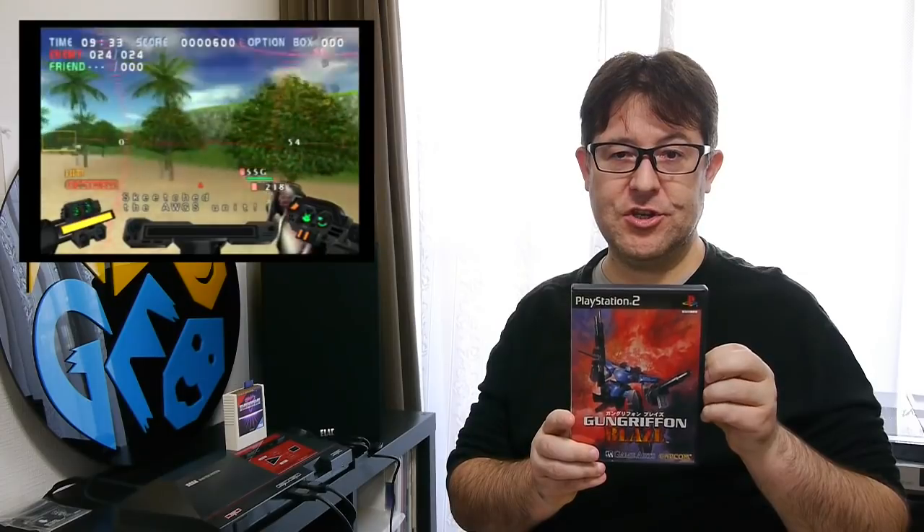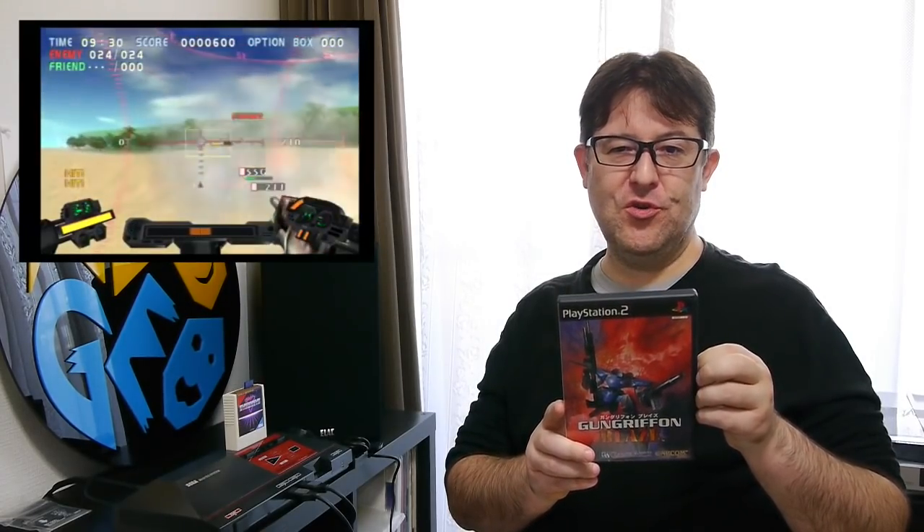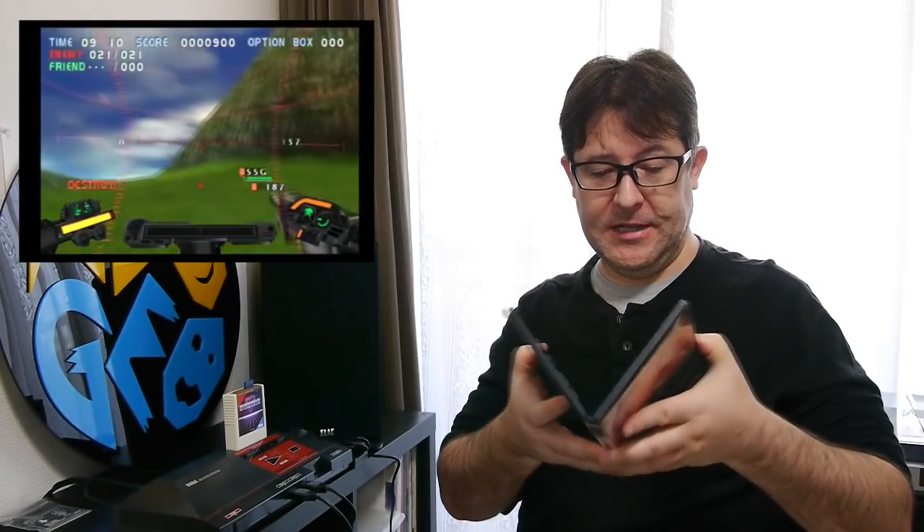I'm a big fan of the original Gun Griffin on the Sega Saturn and Gun Griffin 2, so I decided to pick up Gun Griffin Blaze. I have not played this one yet, so I'm not sure how good it is compared to the original. Gun Griffin 2 wasn't as good as the original — it seemed to lack a lot of the polish. I'm hoping Game Arts came back in style with this updated version of the Gun Griffin franchise. On the back of the box it does look pretty good, and there's a nice manual as well. I'm looking forward to playing this one.